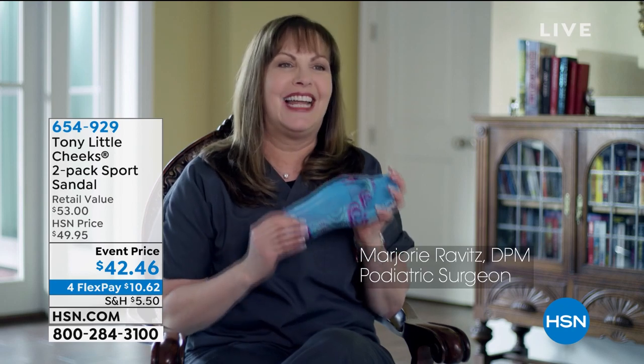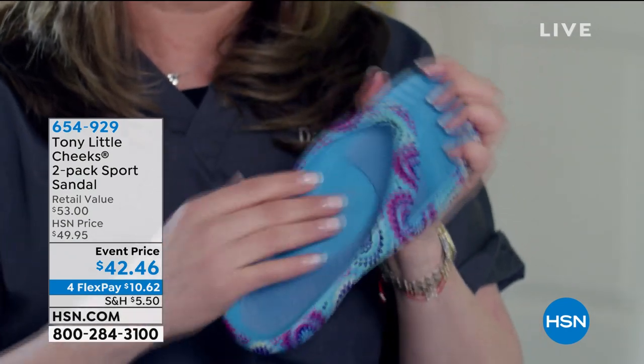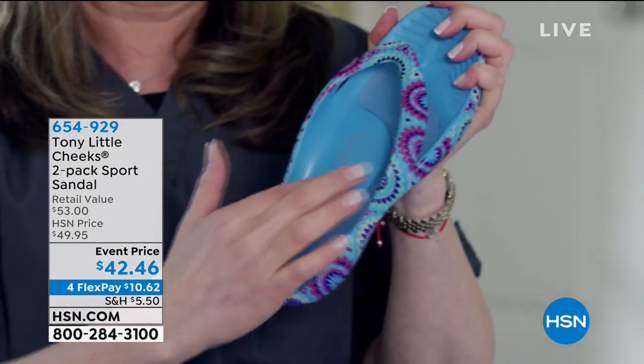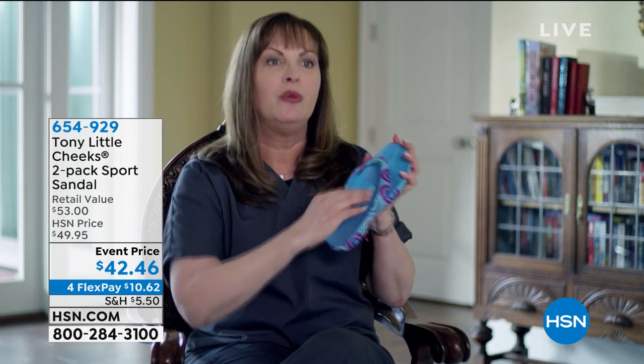I love the Cheeks Health Sandals. I've been involved with this for over 10 years — so excited, they get better and better and more beautiful and fun. Let me tell you about the technology. First, it has an arch support. I love an arch support. As a podiatrist, I'm telling you, you need that in a sandal to be comfortable and cushioned. It has a full gel bed which gives you extra shock absorption.